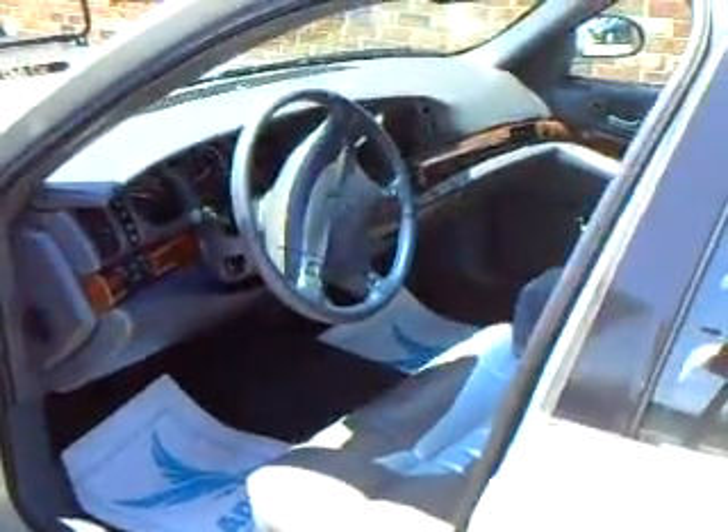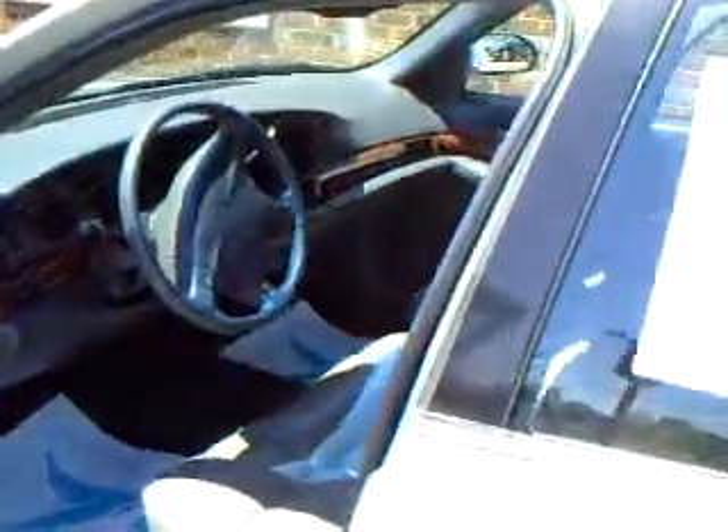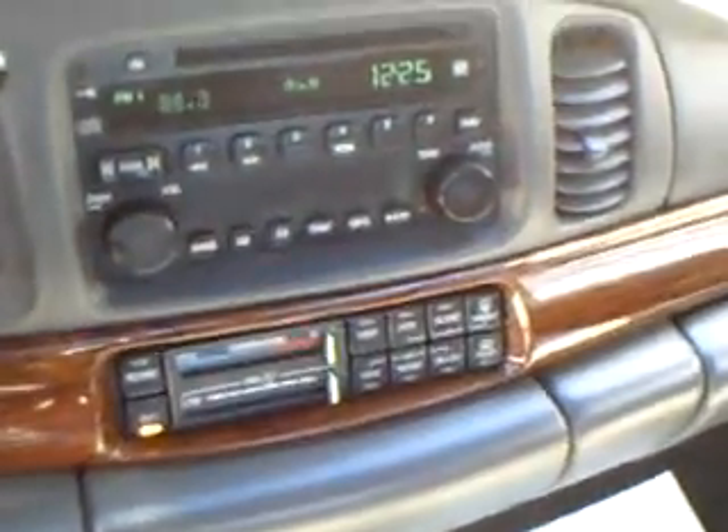Today we are featuring a 2005 Buick LeSabre custom model. It is silver. We have gray leather bench seats, storage compartments, cup holders. We have wood grain tones, CD player.